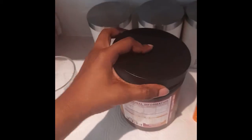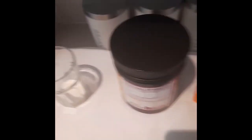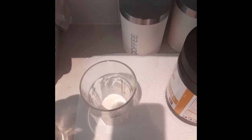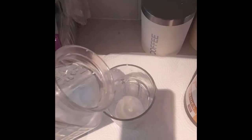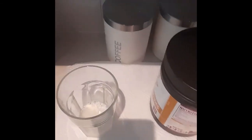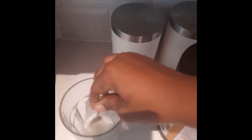Then I just add a little water to mix it, and that's how it looks — just to make sure it's all dissolved.